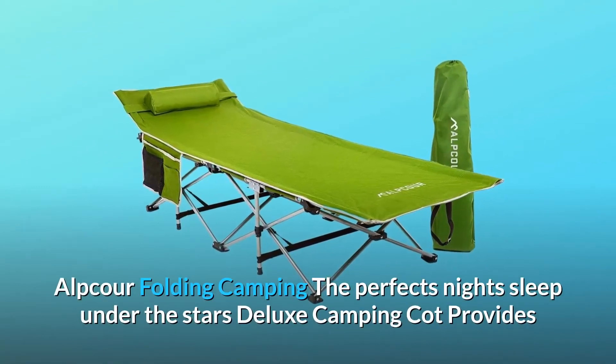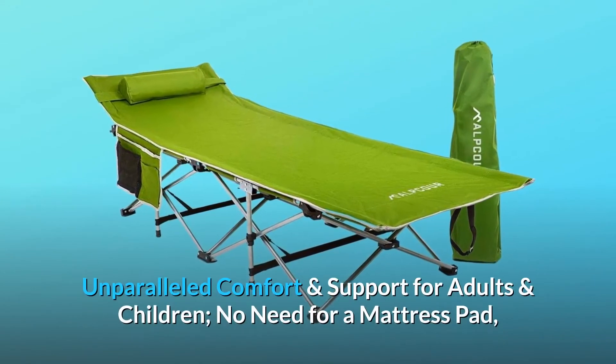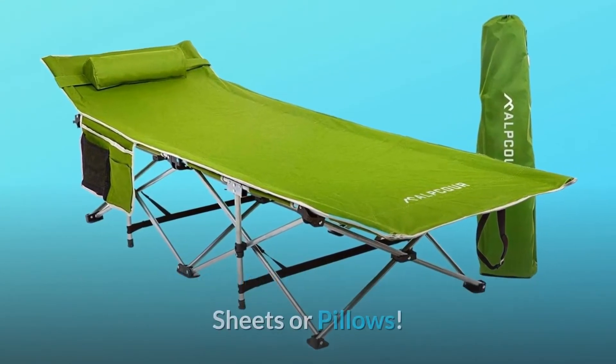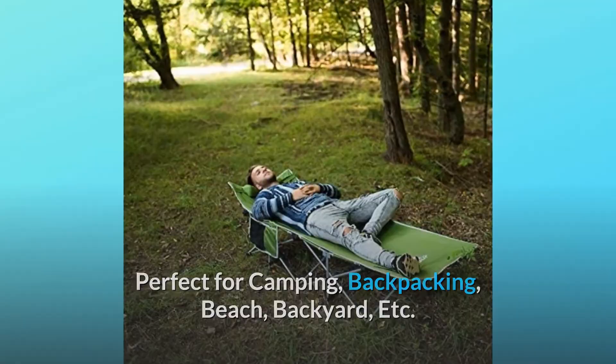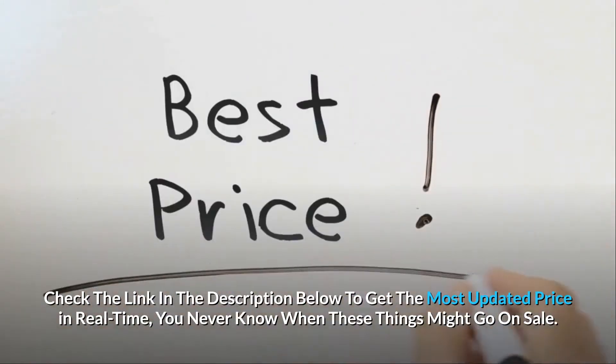Alpcore Folding Camping Cot — that perfects night's sleep under the stars. This deluxe camping cot provides unparalleled comfort and support for adults and children. No need for a mattress pad, sheets, or pillows. Perfect for camping, backpacking, beach, backyard, and more. Check the link in the description below to get the most updated price in real time — you never know when these things might go on sale.